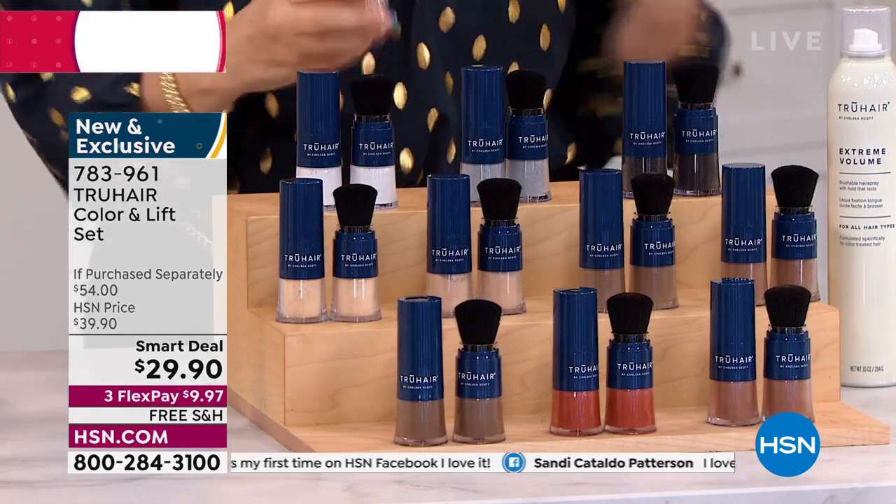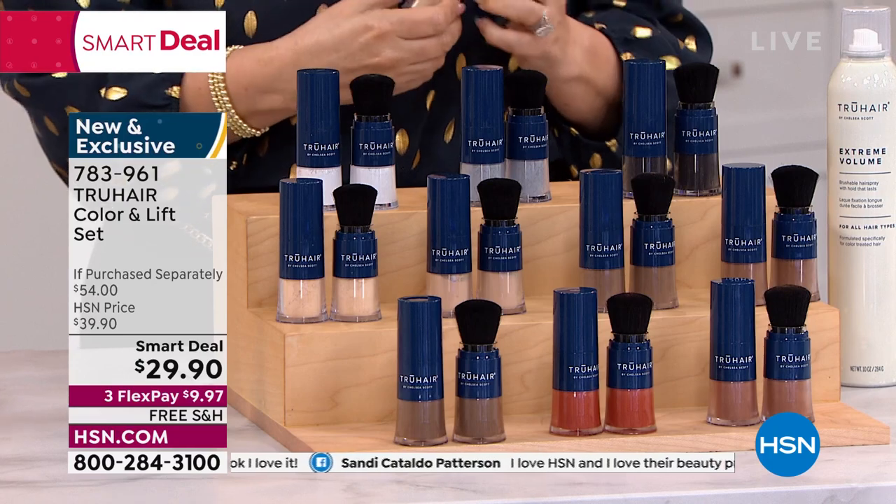So it's almost like a BOGO — buy one, get one for $2.90.